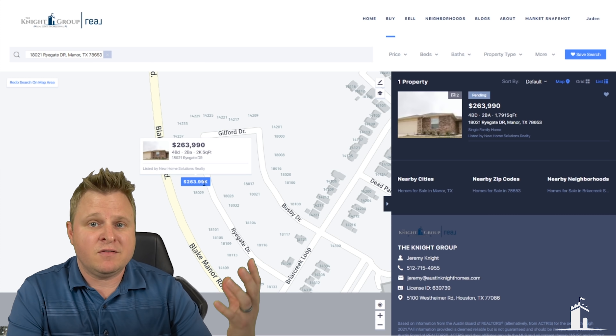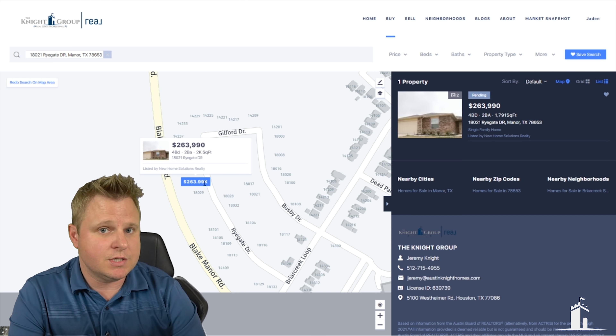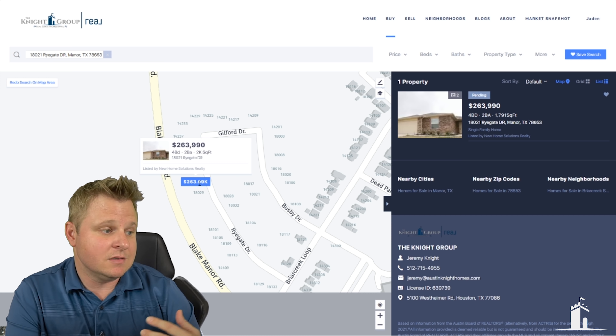I'm a big fan of Bee Cave. I think it's a great place to live, and I really do like that there's a Galleria nearby. Like I said, 30 to 45 minutes to downtown.